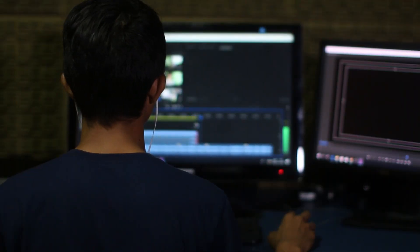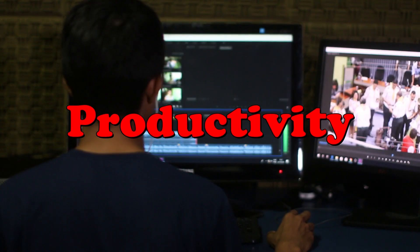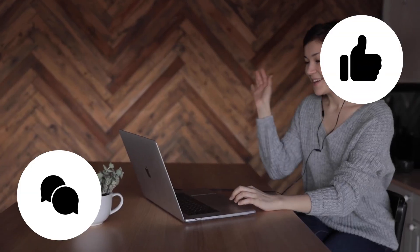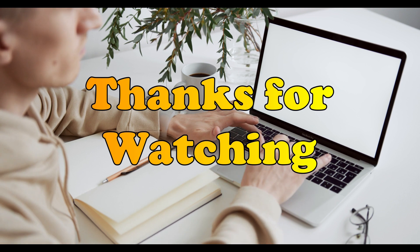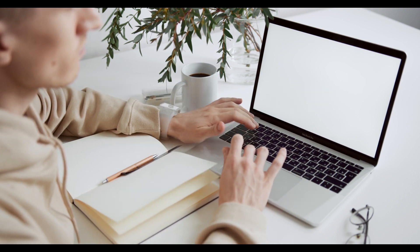And that wraps up our comprehensive guide to over 30 plus tools designed to elevate your productivity and efficiency while working remotely in 2024. If you found this insightful, hit that like button and share your thoughts or experiences in the comments below. Don't forget to subscribe to SkillCub for more content on cutting edge technologies. Ring that notification bell to never miss out on our daily updates. Thanks for watching and we'll see you in the next video. Stay curious and keep exploring.